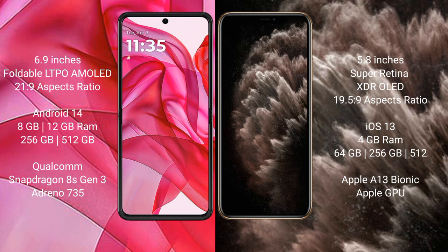Motorola Razr 50 Ultra runs on the Android 14 operating system. iPhone 11 Pro runs on iOS 13. Motorola Razr 50 Ultra comes with 8GB or 12GB RAM and 256GB or 512GB internal storage.